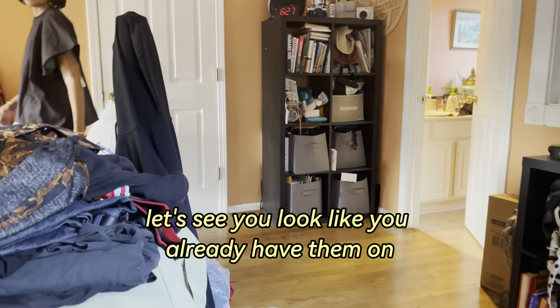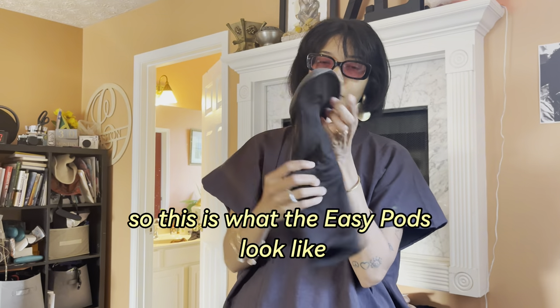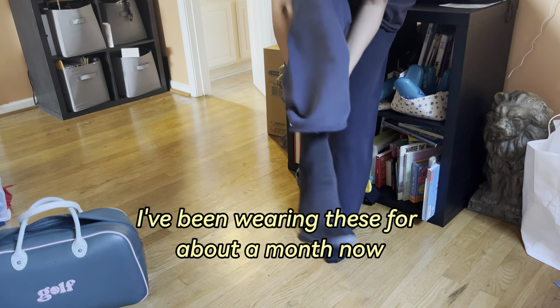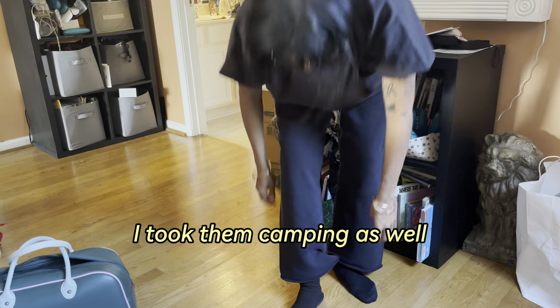Should I get the Yeezy pods? You look like you already have them on. This is what the Yeezy pods look like — they look like socks. I like to wear these with socks. I've been wearing these for about a month now, I took them traveling and they were very comfortable. I took them camping as well.